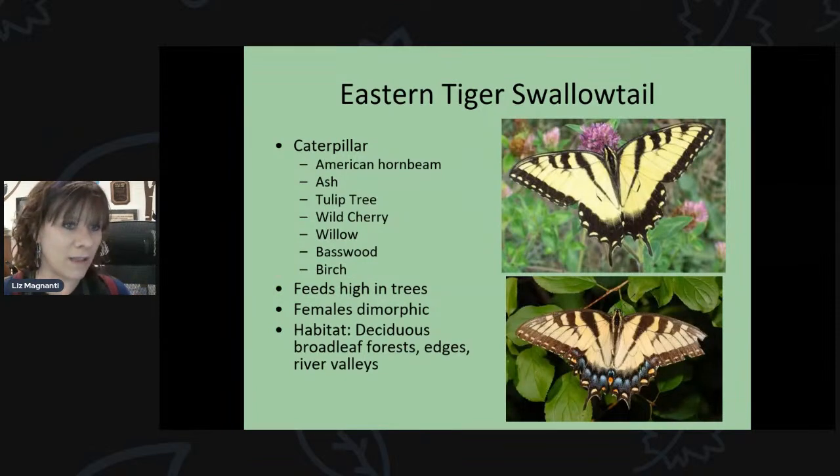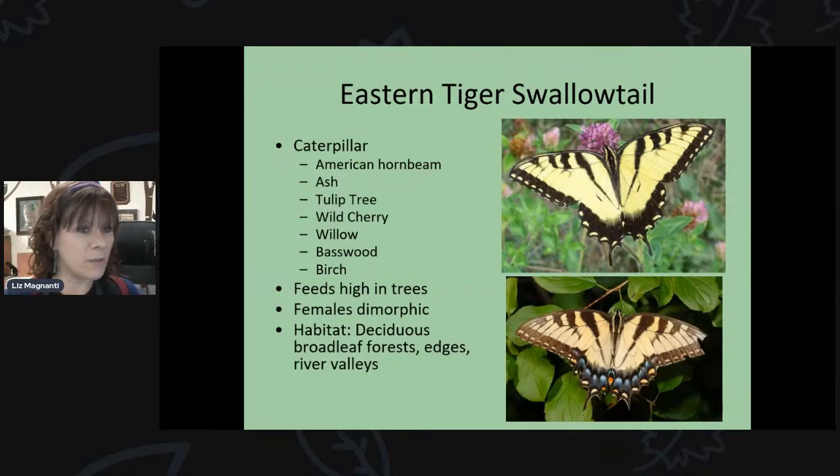The eastern tiger swallowtail is another common species. You might see them flying high up in the treetops of deciduous trees, because they lay their eggs on many tree species as host plants. Host plants for the eastern tiger swallowtail include hornbeam, ash, tulip trees, wild cherry, willow, basswood, and birch. Trees are just as important as smaller plants when it comes to butterfly gardening.